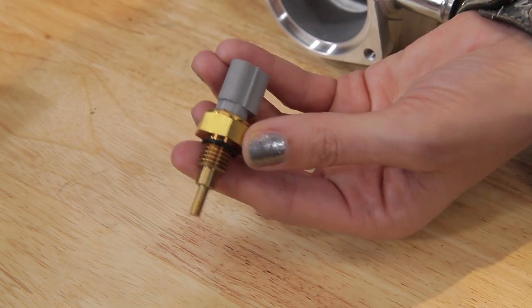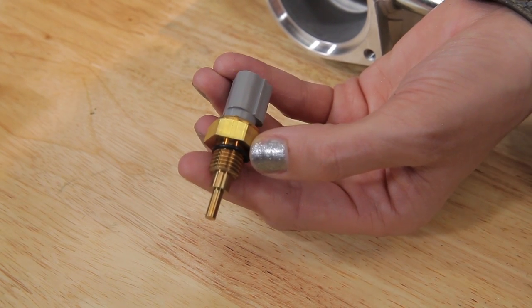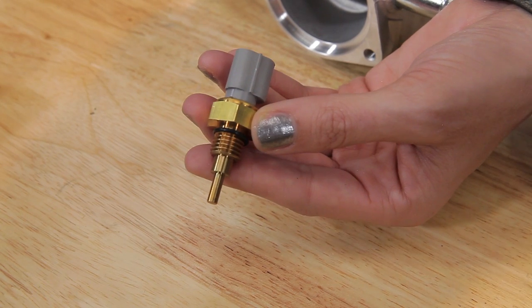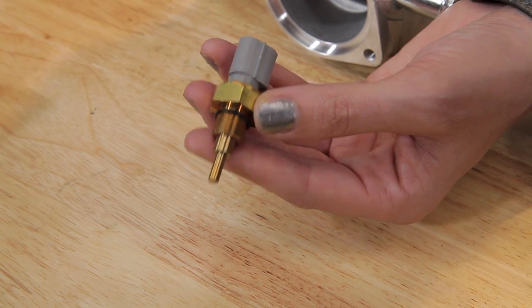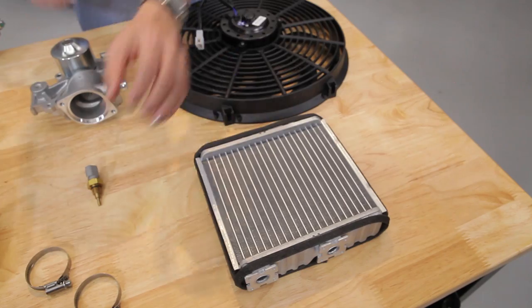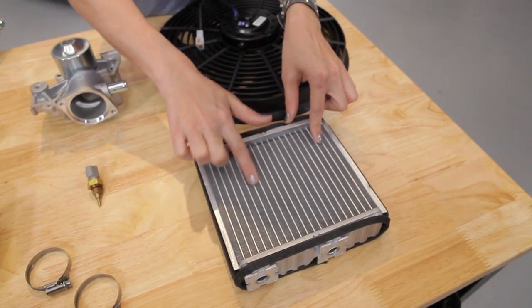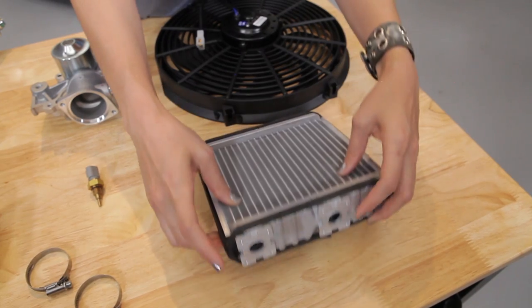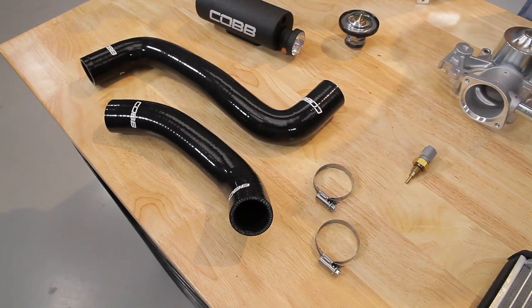The coolant temperature sensor is used to monitor the coolant temperature, which the ECU then uses to manage fuel injection and ignition timing. It's also used to control when the fan turns on and off as well as displaying temperature on your gauge. The heater core is where we get our heat from. It's comprised of the core itself, inlet and outlet ports, and all the necessary plumbing and clamps to put it all together.